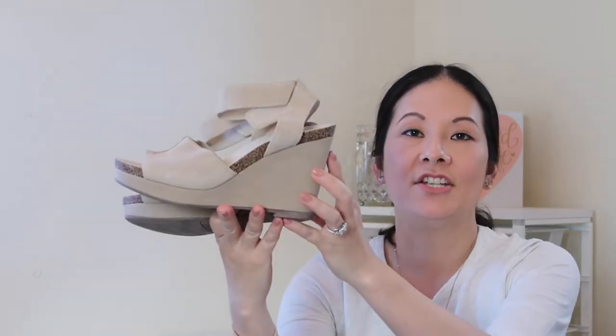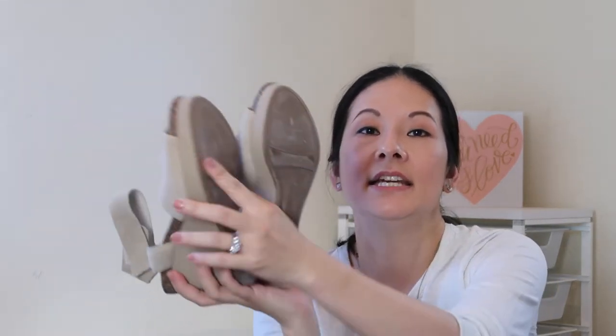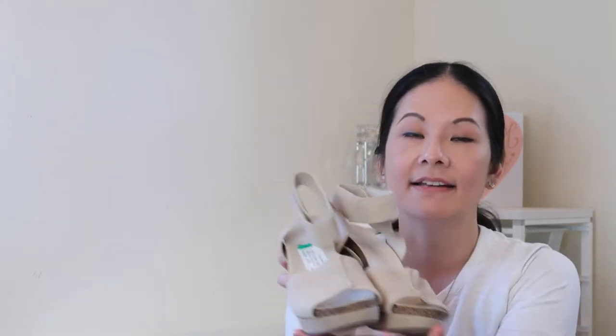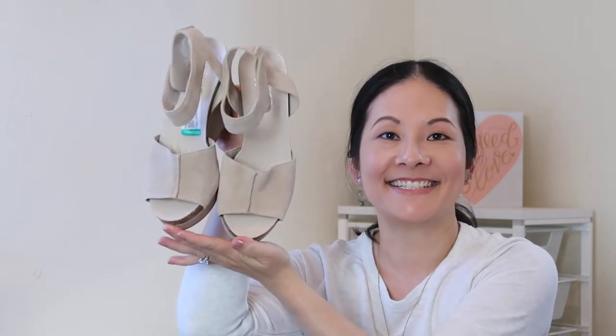Next is a pair of Franco Sartos — really cute style wedge with a little cork detail, full suede, an adjustable ankle strap, and a peep toe. Excellent condition, essentially unused — the soles look great. I paid $15 for these; the size is a seven. It's a full leather upper wedge and I do like selling this brand. They have nice comfort features and pretty trendy styles, so I thought this would be a nice addition to my Poshmark closet.